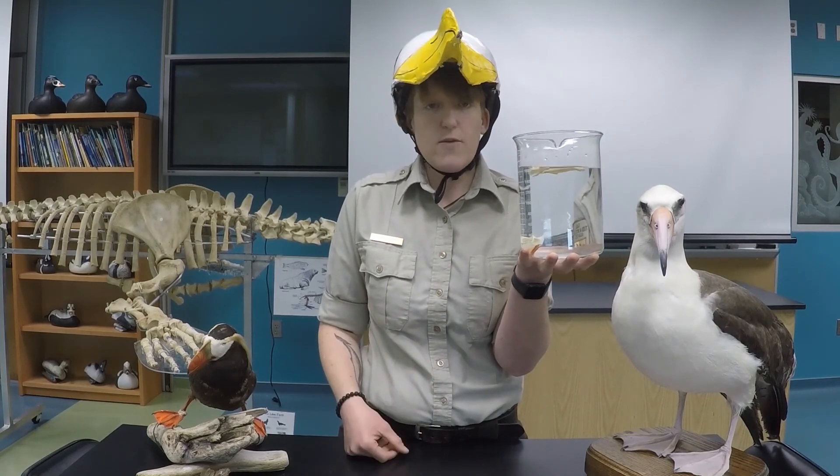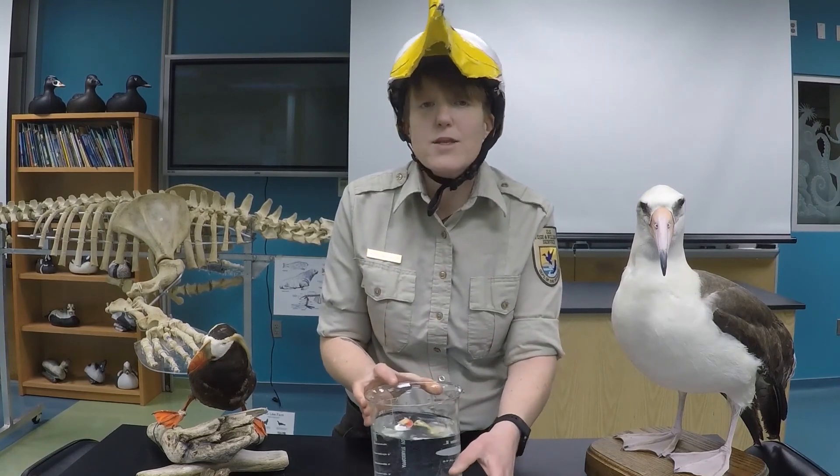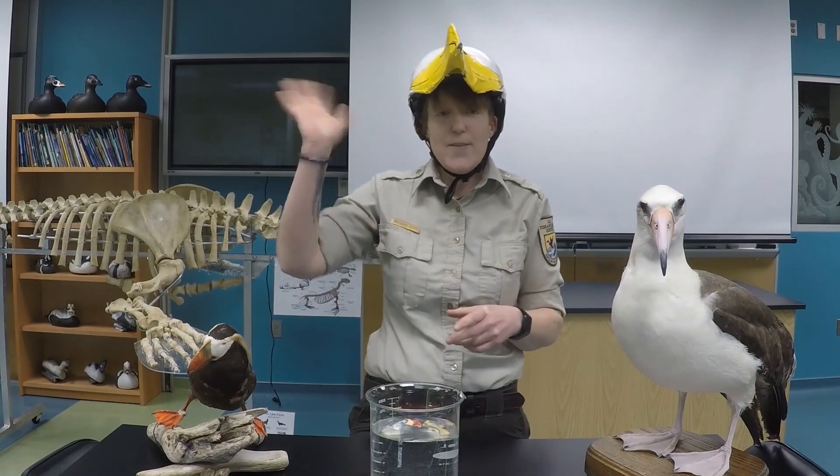Alright guys, stay tuned till next time to learn more about this awesome group of birds which we call seabirds. I'll talk to you again next time — bye!